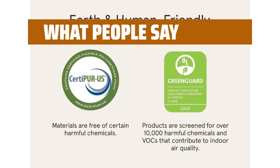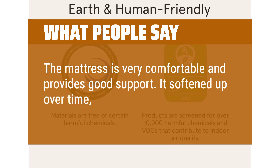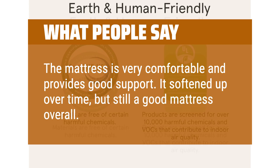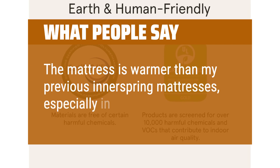What people say: The mattress is very comfortable and provides good support. It's softened up over time, but still a good mattress overall. The mattress is warmer than my previous innerspring mattresses, especially in the summer.